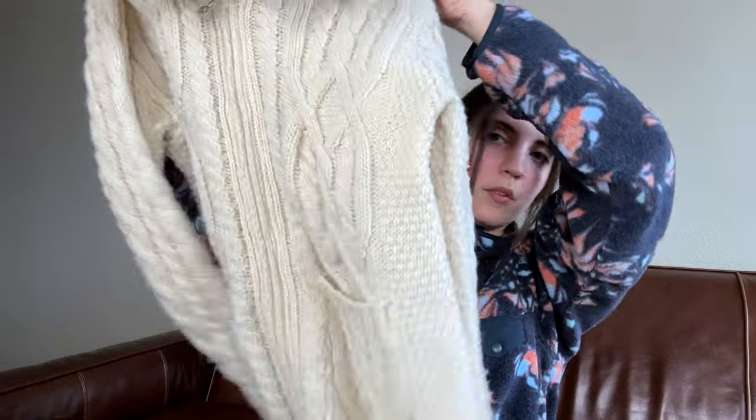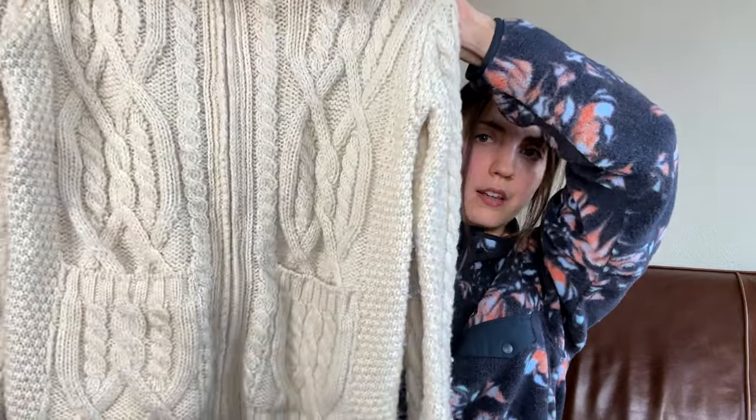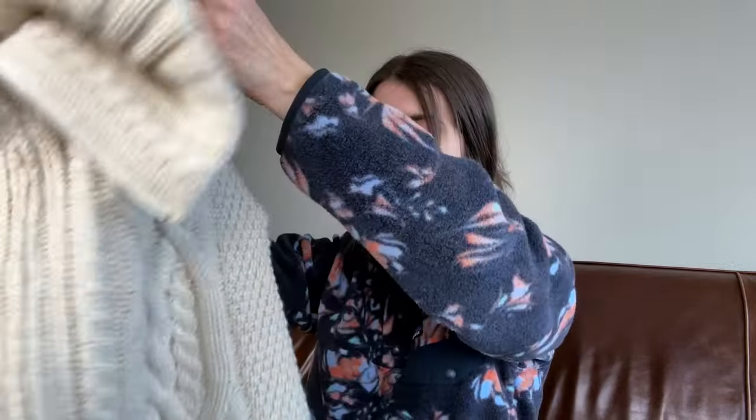Okay, next up is this Aran Crafts Ireland 100% merino wool — this isn't a brand I have any familiarity with, but I remember thinking this was a really nice wool chunky knit sweater that hasn't sold. So I am going to bring this into Buffalo Exchange and hopefully they will want it and take it.